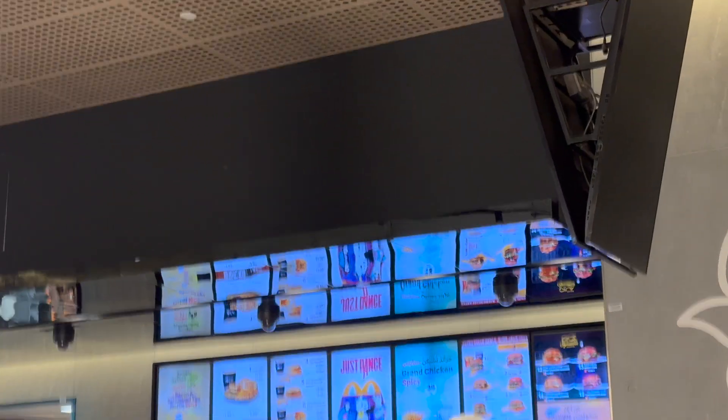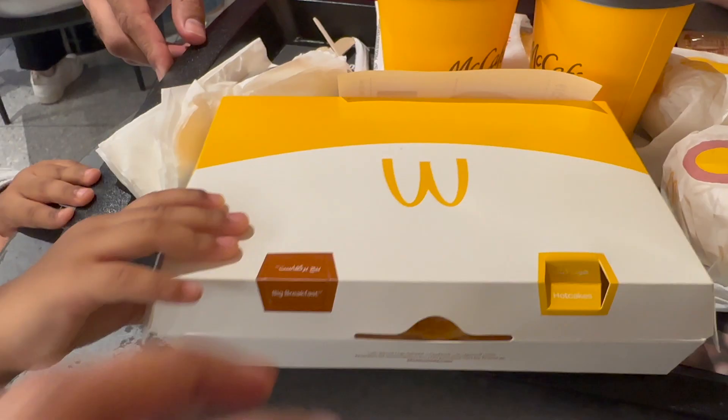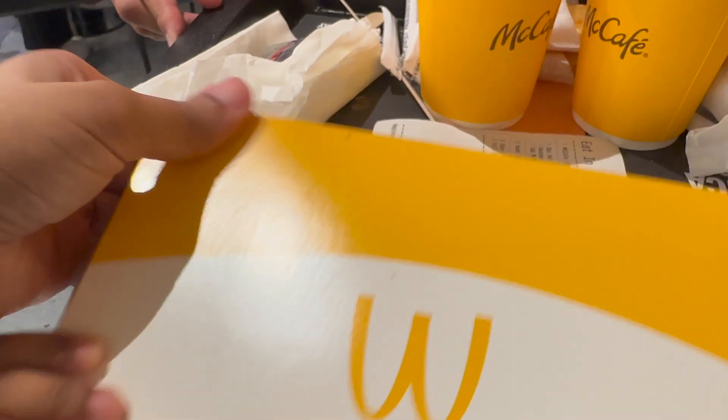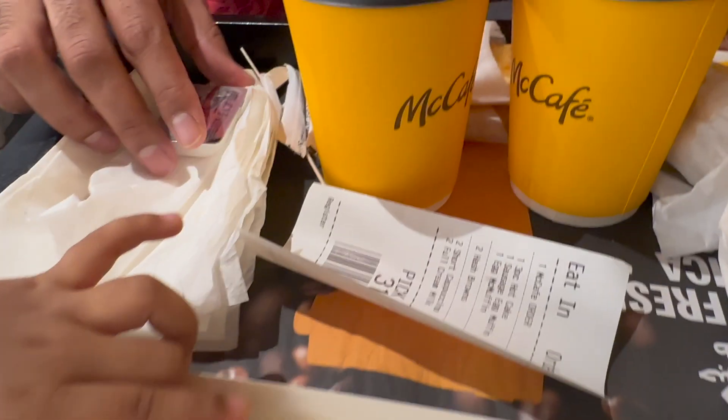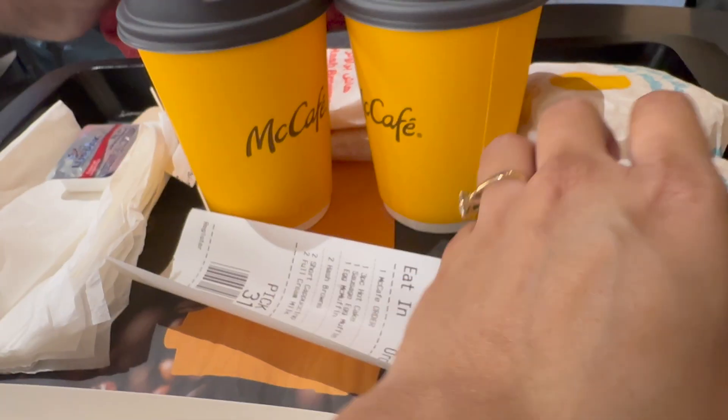Next stop we went to McDonald's because it was an early morning flight. We were tired, we were hungry, so we picked up McDonald's breakfast — just one of their standard breakfast items: some pancakes, coffee, and some McMuffins.